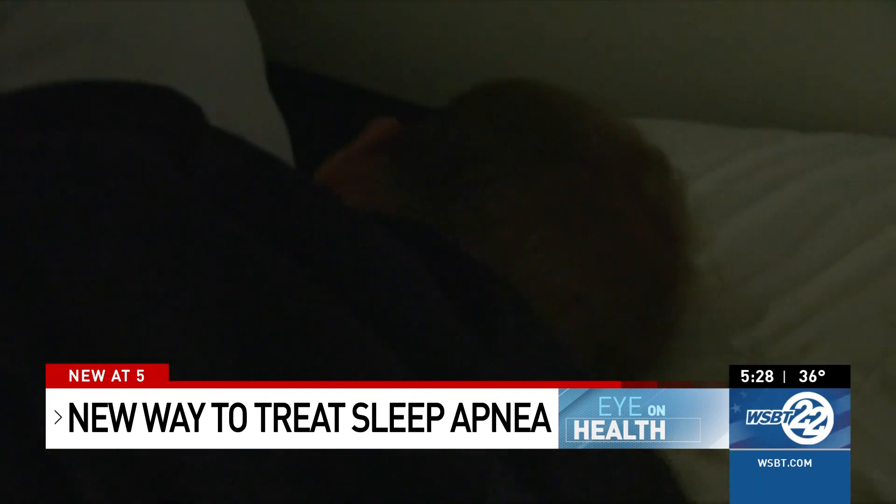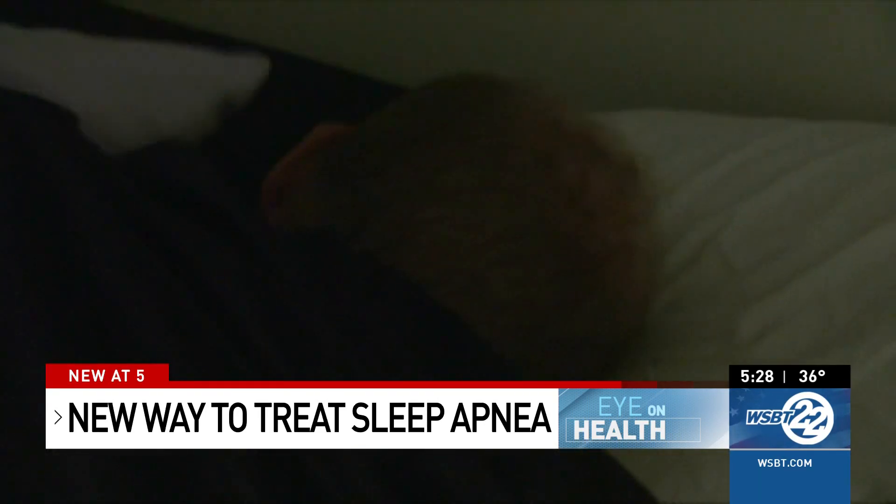Most people don't feel it at all, and it works with the click of a button. When you go to bed at night, you just push the green button and hold it there and it activates it. Phillip gets 35 minutes to fall asleep before Inspire starts working.